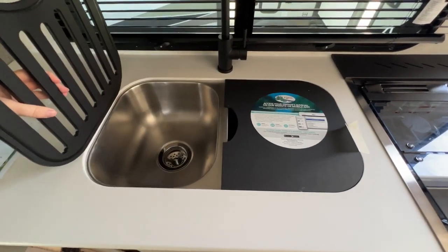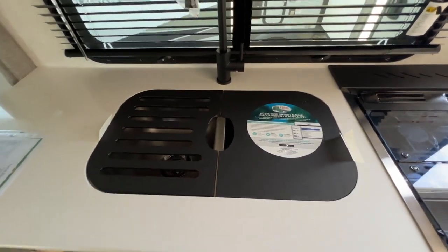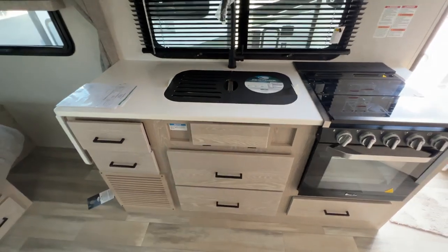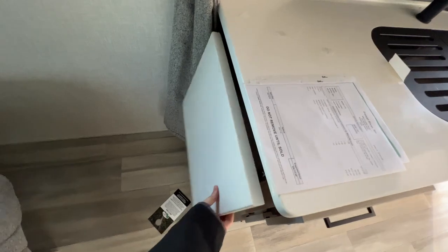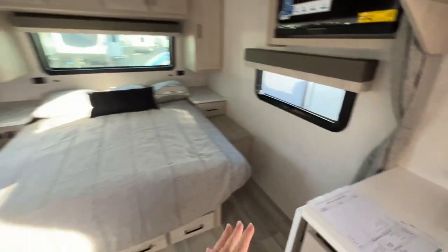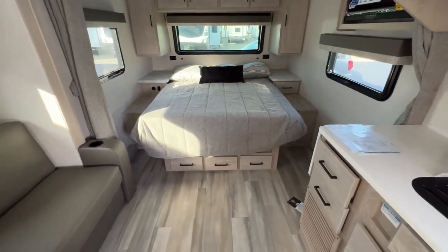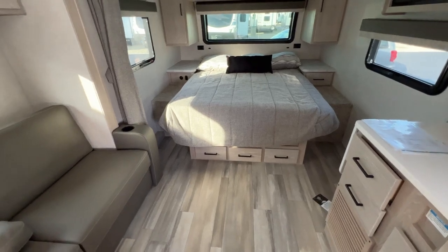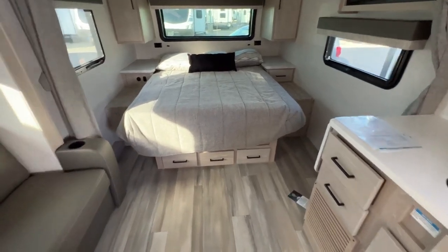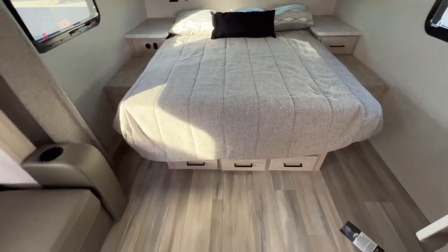Stainless steel 50-50 split sink with two covers that you can use for extra countertop space. Huge window back there, and if you need even more countertop space, it does extend out. Privacy curtains are on each side so you can block out all of the sun, the action, and stuff going on in the living room and kitchen area if you wanted to sleep in while the other person wants to start their day. Mattress in the middle lifts up for extra storage.